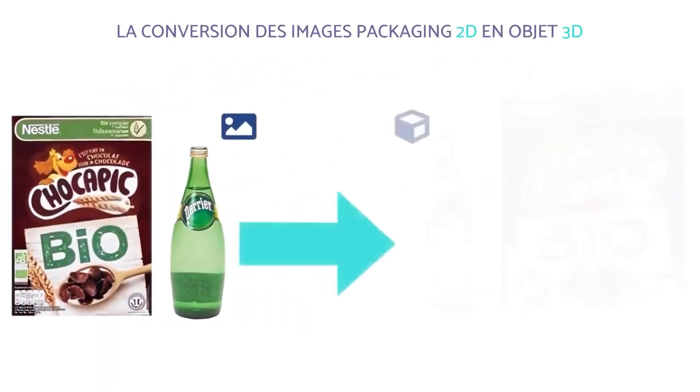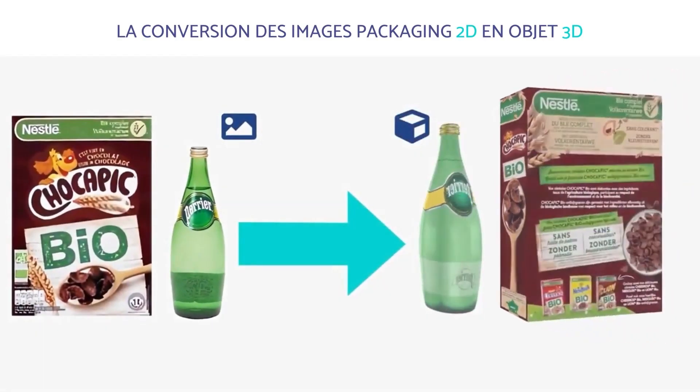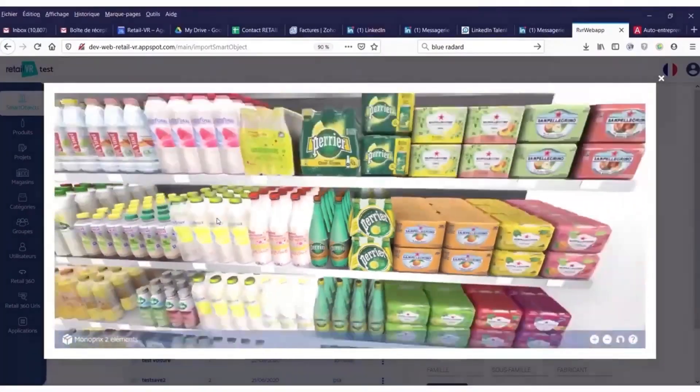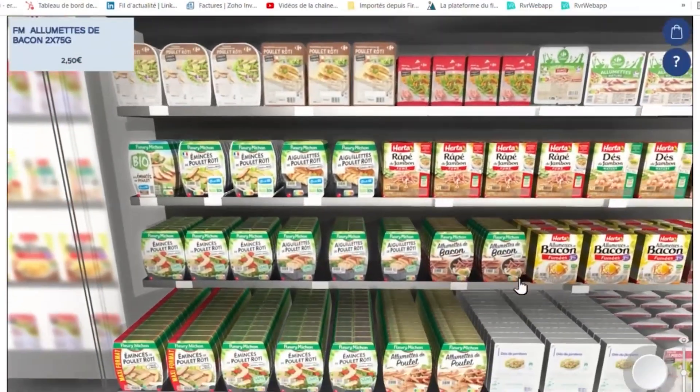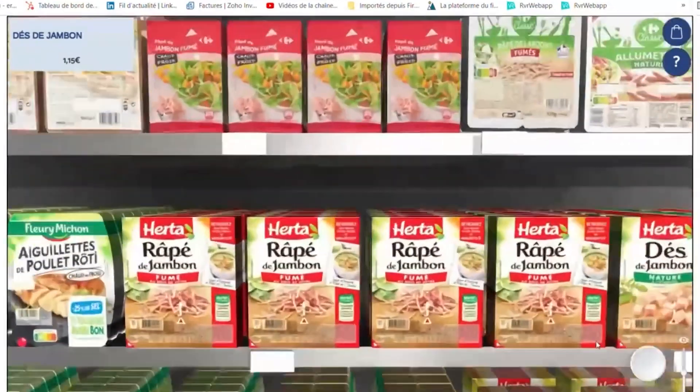What we do here with 3D technology — the fact that we can recreate packaging and shelves automatically — creates an immersive shopping experience for our clients, and that really lowers the cost for them to assess and simulate the launch of new products.